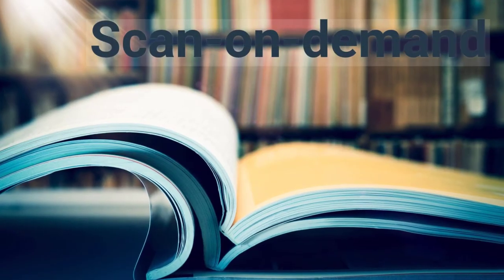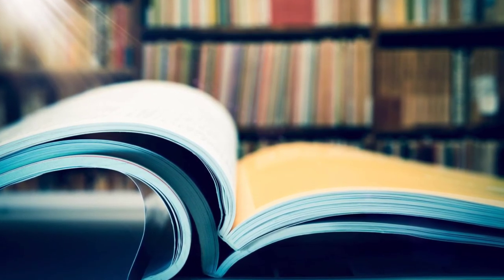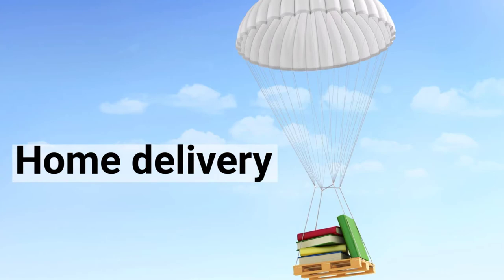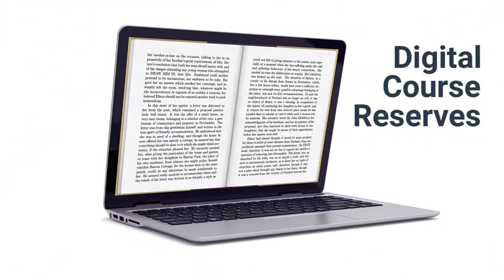The library also offers scan-on-demand services when only a single chapter of a book or journal article is needed, as well as home delivery service for those living in Canada but outside the Ottawa-Gatineau region. Finally, this semester only digital course reserves will be offered.